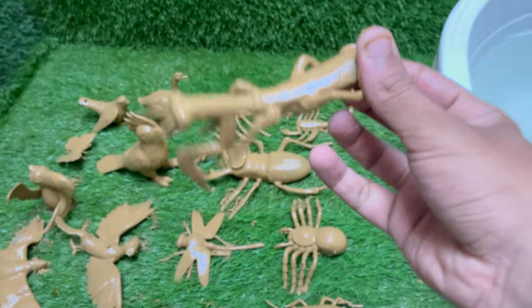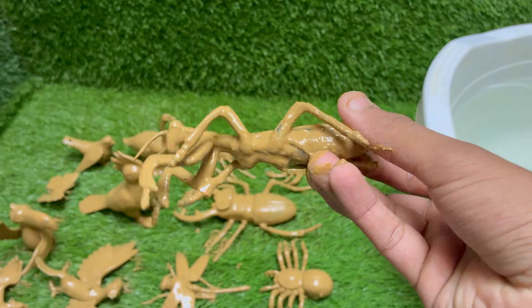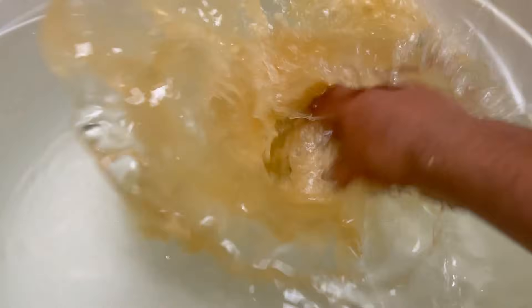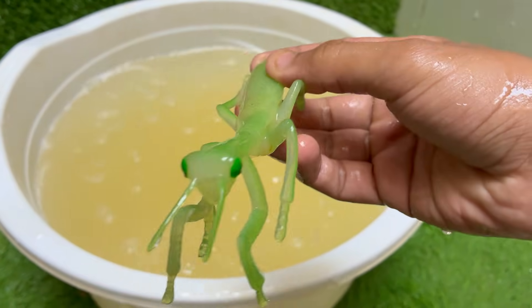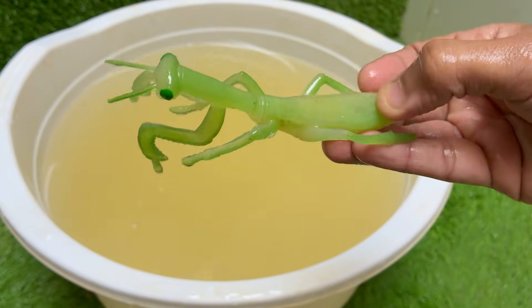Mantises are ambush predators. They wait patiently and then attack with lightning speed. Their front legs are lined with sharp spikes to grab and hold prey securely. Mantises are the only insects that can turn their heads side to side about 180 degrees. This helps them track moving prey and stay alert for danger.